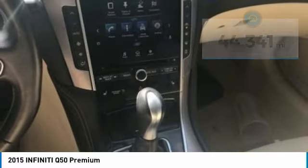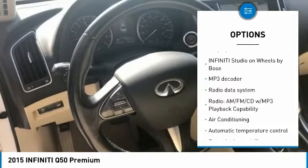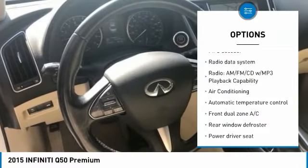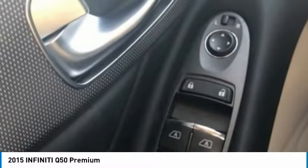Here are some of this vehicle's great options: traction control, air conditioning, dual airbags, power steering, four-wheel disc brakes, rear window defroster, compass, power windows, CD player, and security system.